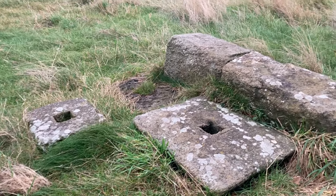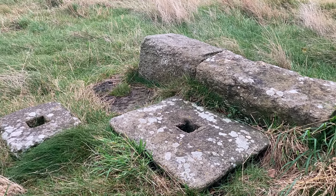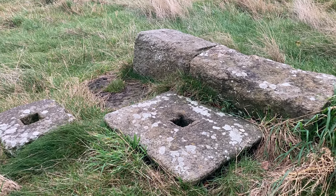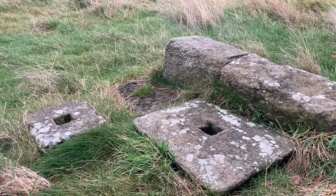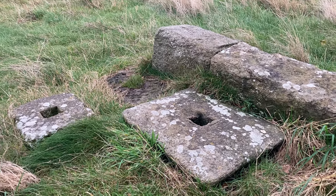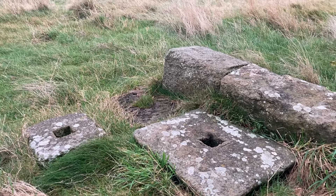I found this fallen stonework just on the outside of the Kirk itself, and I was about to head back to the car. I don't know if maybe this might be a base or something for a cross — where it stood outside the Kirk when it was still being used. And if there was a cross, it's no longer there.